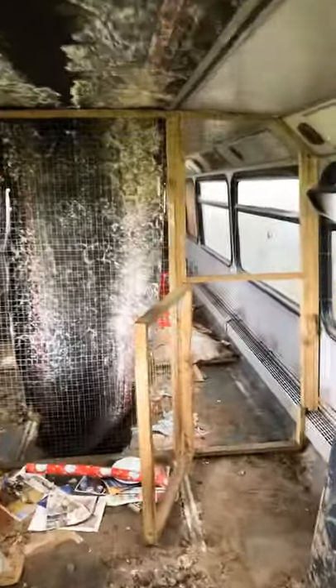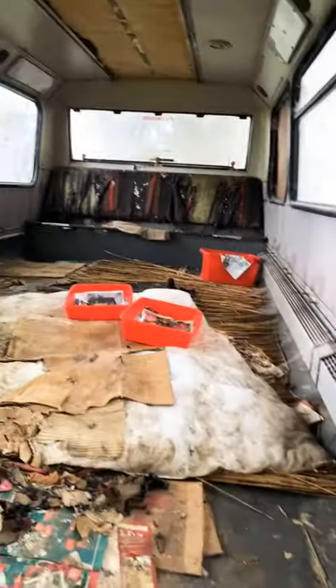Let's take a look upstairs. Well, upstairs isn't much better. The amount of rubbish in here is quite disgusting. What on earth were they keeping in here?